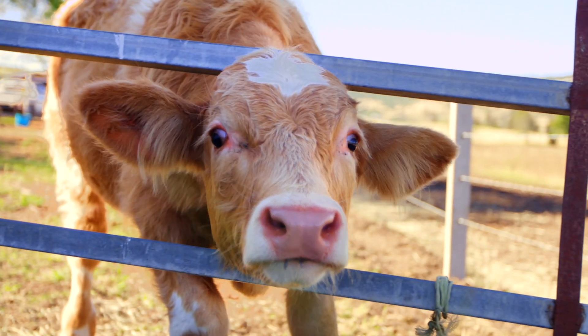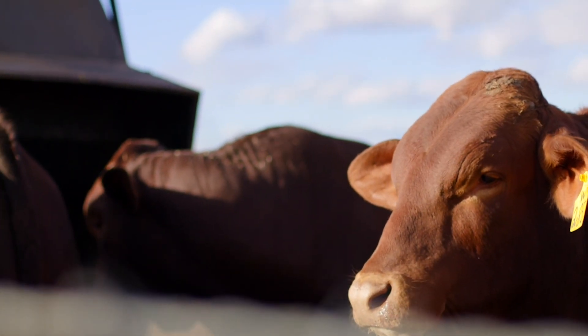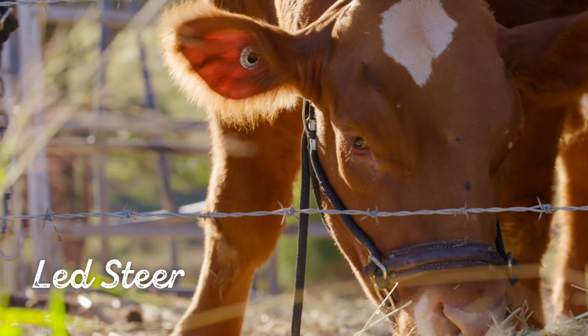Cattle selection is vitally important in everything we do in the cattle industry. We need to be able to determine which cattle to send to market, and at particular times we need to be able to select our breeding stock as well. Today I'm going to talk to you about a few pointers to look for when selecting prime beef and led steers.